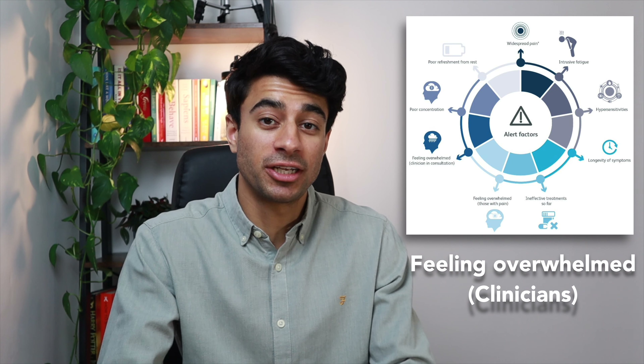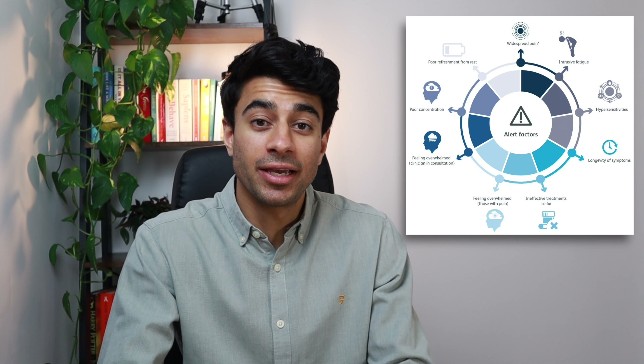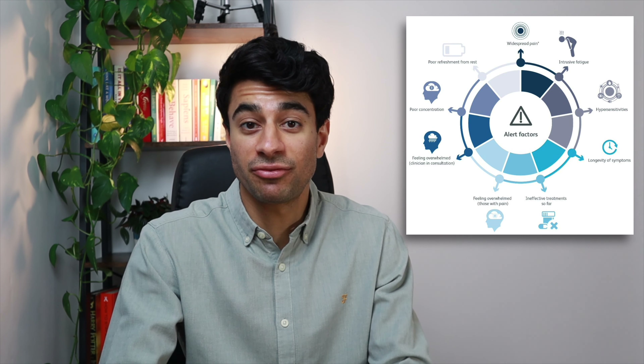It's not just patients — healthcare professionals can also feel quite overwhelmed during consultations with people with fibromyalgia. This can be important information, as these feelings during the consultation may actually point towards a diagnosis of fibromyalgia.